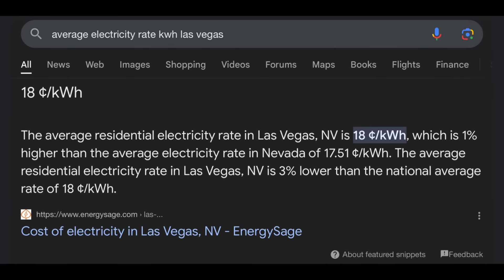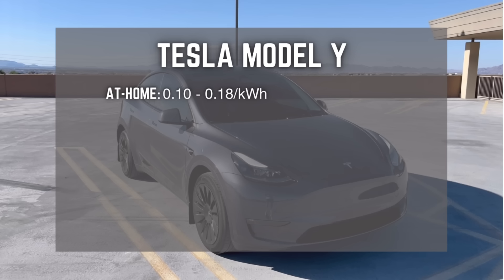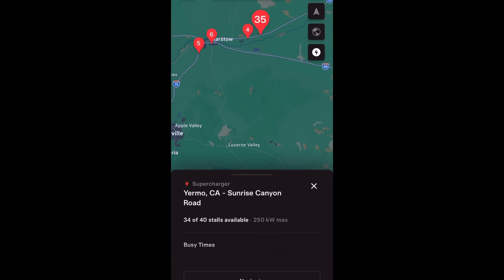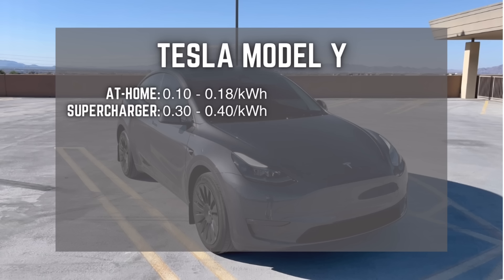For our Model 3, we charge at home 99% of the time in our garage, unless we're going on a road trip. And although that's very cheap, it's not completely free. The national average cost per kilowatt hour is 18 cents, and it can be as low as 10 cents for off-peak and overnight hours, so we'll use this as an estimate for at-home charging. Supercharger rates vary depending on time and location — you can see the exact cost via the app or Tesla navigation. We'll use an average of 30 to 40 cents per kilowatt hour for superchargers.